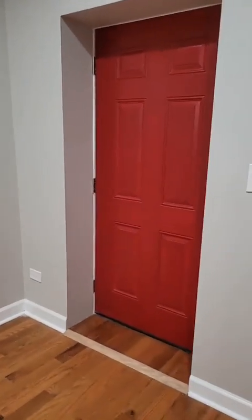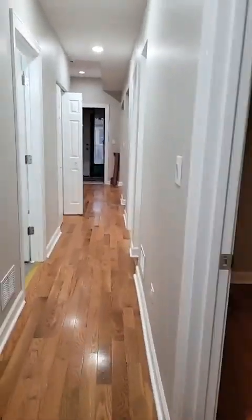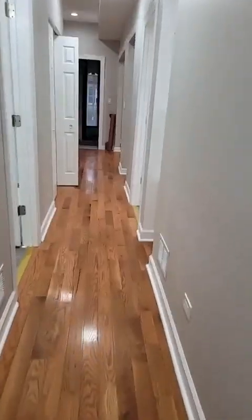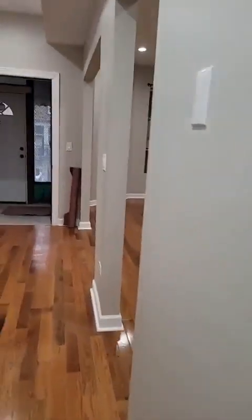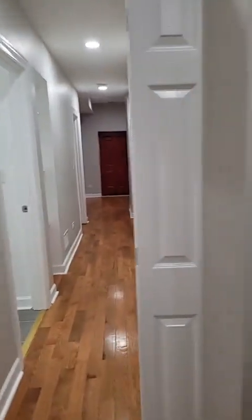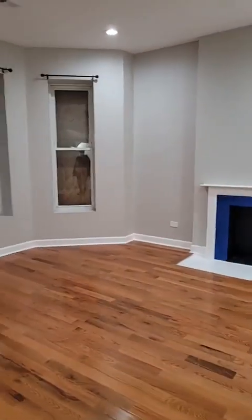Again, this is a two-bedroom, two-bath in the Woodlawn area at 6510 St. Lawrence. Look at our beautiful red doors, this long hallway, and these beautiful hardwood floors. Be the first one to get in this place and make it your home before the holiday. If you're interested in this unit, call the office at 773-568-1138. Thank you.